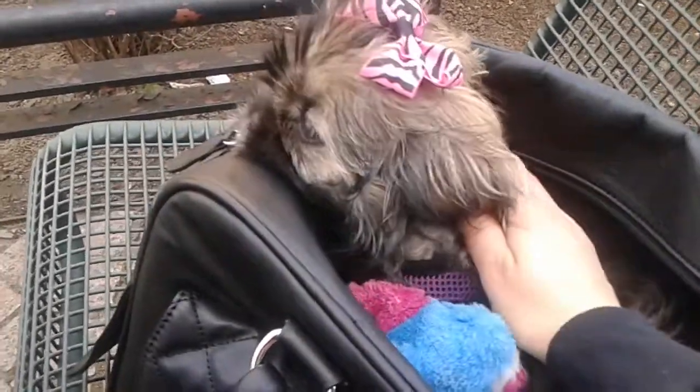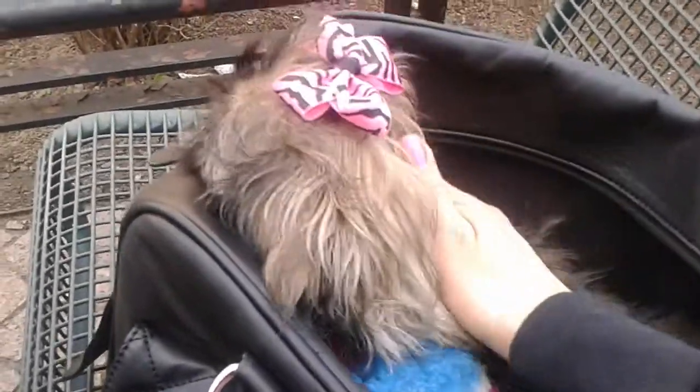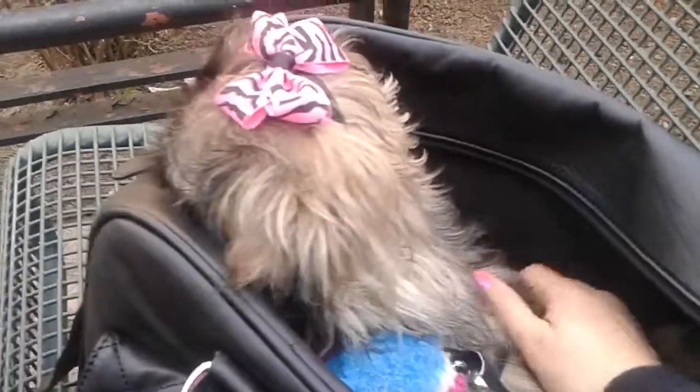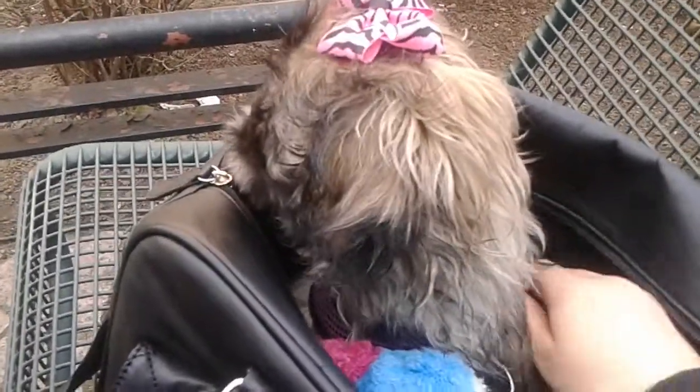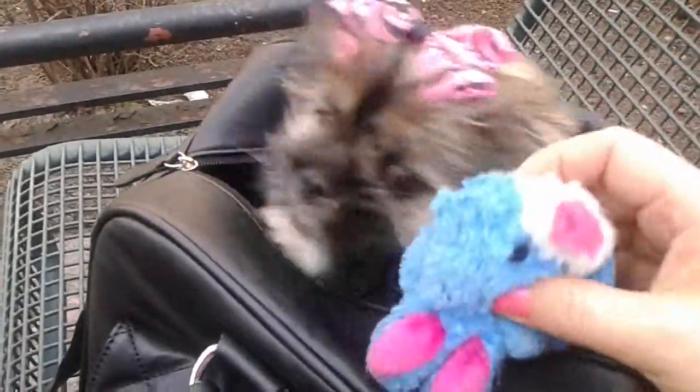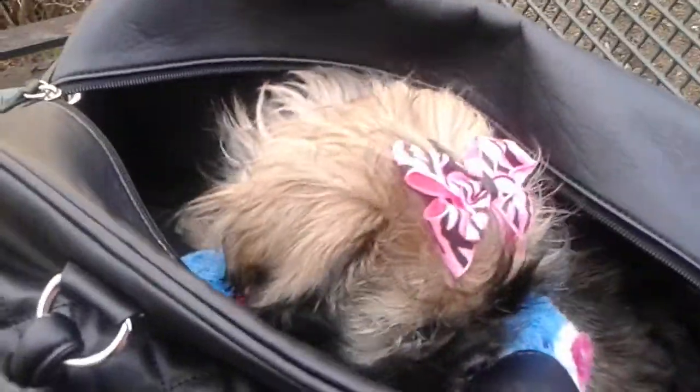She has hair and I haven't really cut it yet except for around her face, because she is still getting all her shots. I don't want to take her to the groomer yet because you're not supposed to do that until they have all their shots.